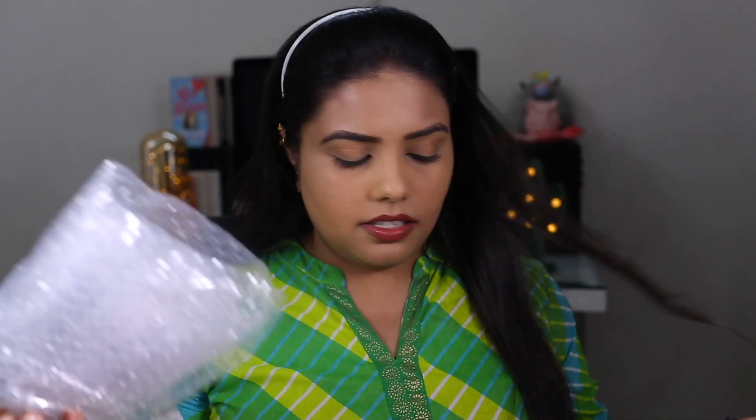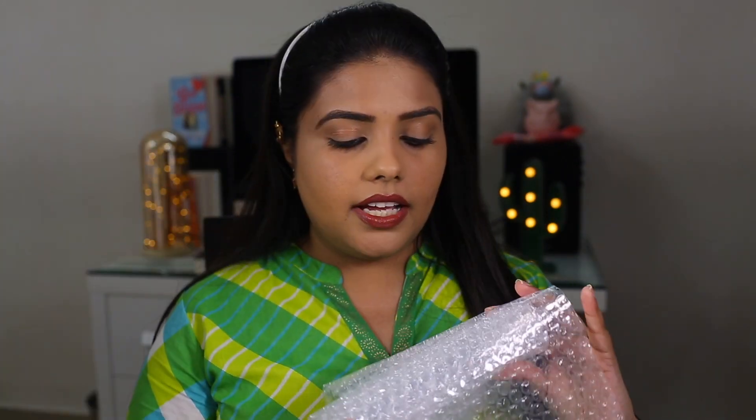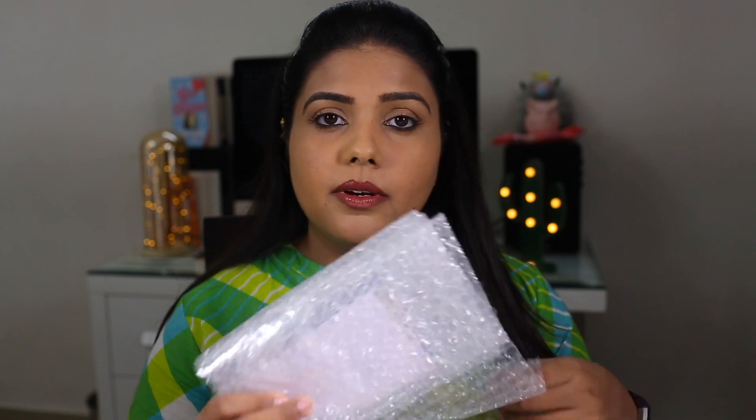Next I will be opening this package — it is super huge. I have my scissors in my hand, let's open it. I remember this, I think it was my NYX eyeshadow palette. I like how they have wrapped it in bubble wrap to secure it. It is the NYX Professional Perfect Filter palette. Let's open it. Oh guys, this looks super pretty!